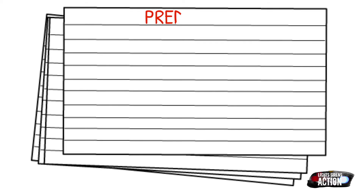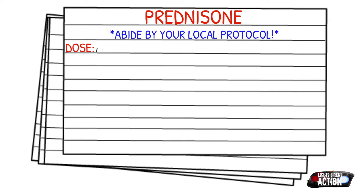As always, before I tell you the dose, please abide by your local protocol and stay within your scope of practice. The dose for an adult, or somebody 12 and over, is going to be one milligram per kilogram to a max of 60 milligrams, and this will be given PO in tablet form.